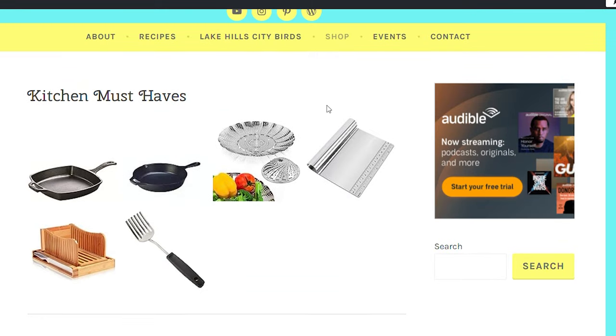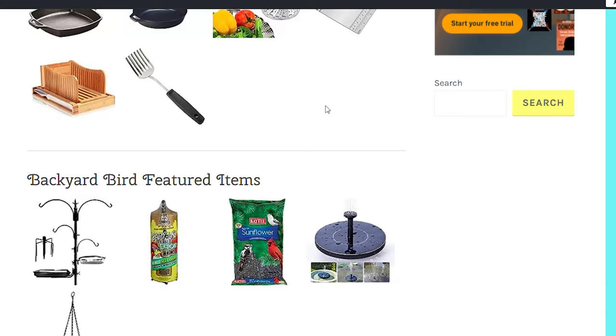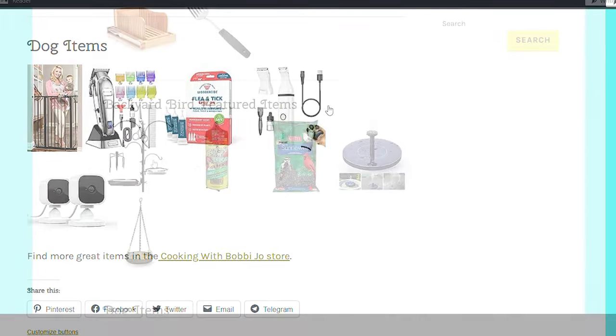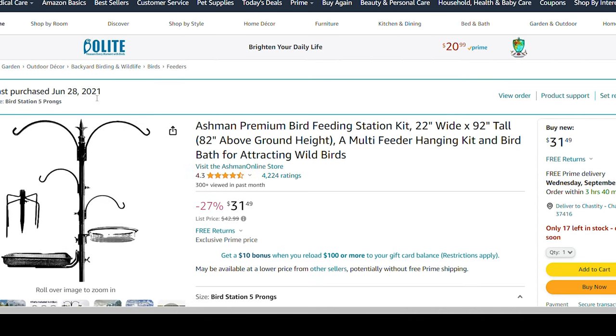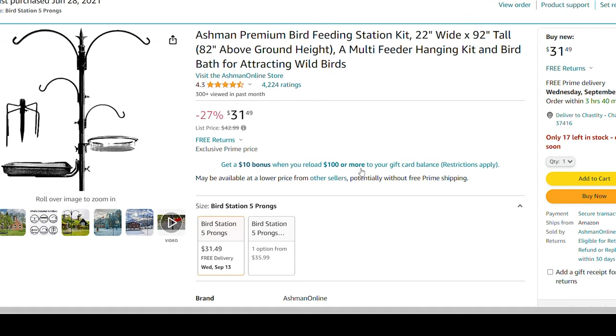I also have a shop with some of my favorite items listed. If you click on one, it will take you to Amazon. For example, I have a bird feeding station listed — I've had mine since June 2021, so two years. It's currently 27% off with only 17 left.